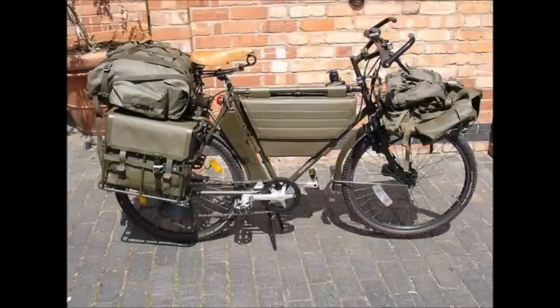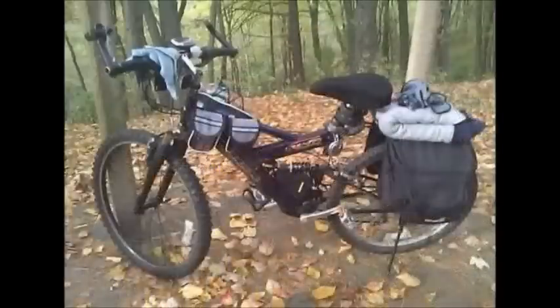That's all I have to discuss about the survival bike. If you like this video, please subscribe and feel free to leave any questions or comments. Hope you enjoyed — have a good one.